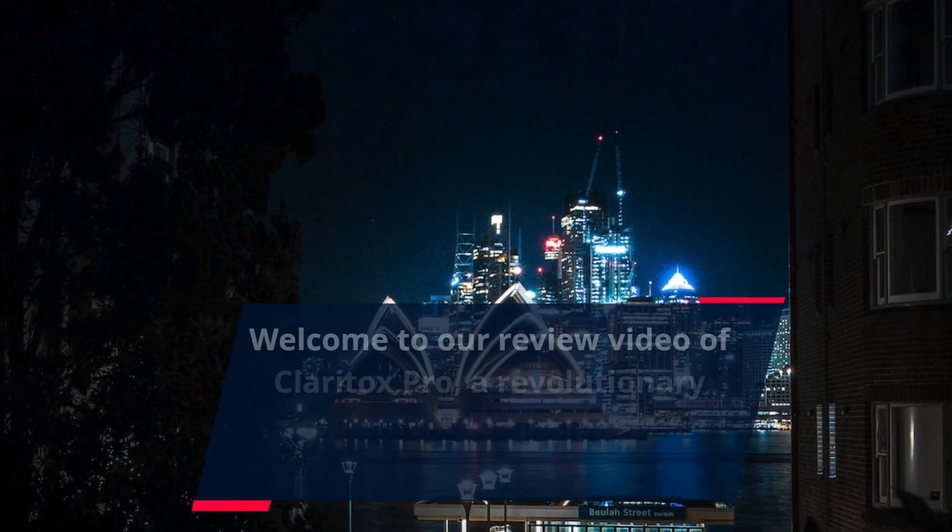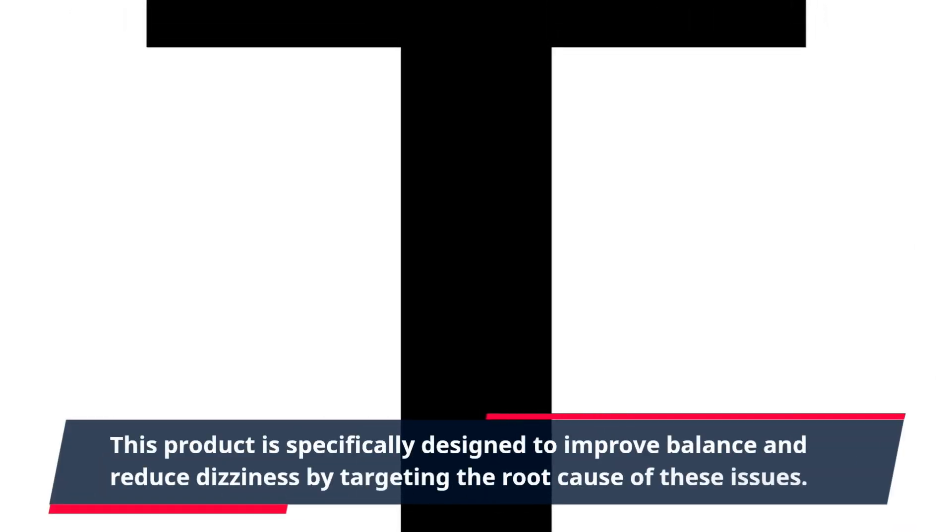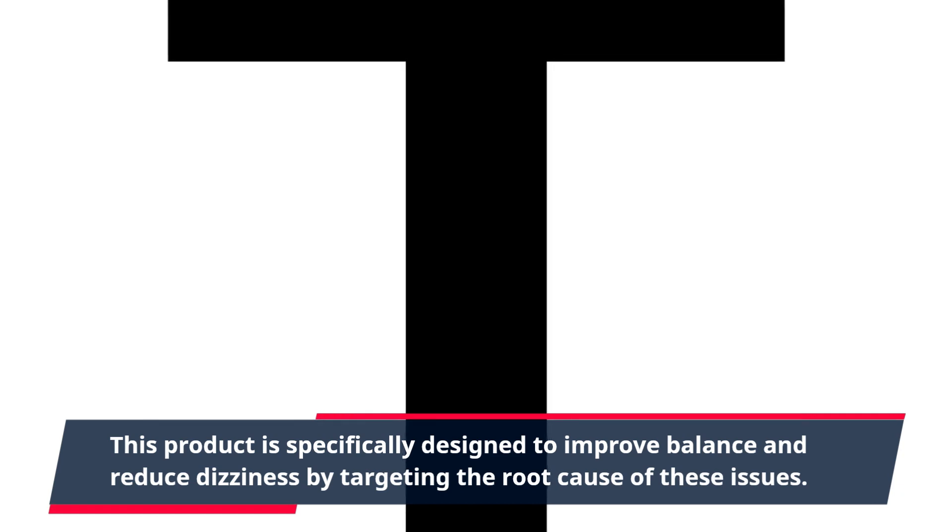Welcome to our review video of Claritox Pro, a revolutionary supplement for people of all ages. This product is specifically designed to improve balance and reduce dizziness by targeting the root cause of these issues.